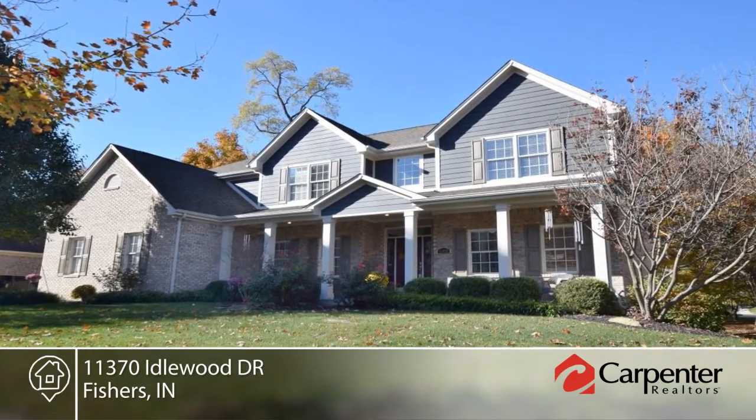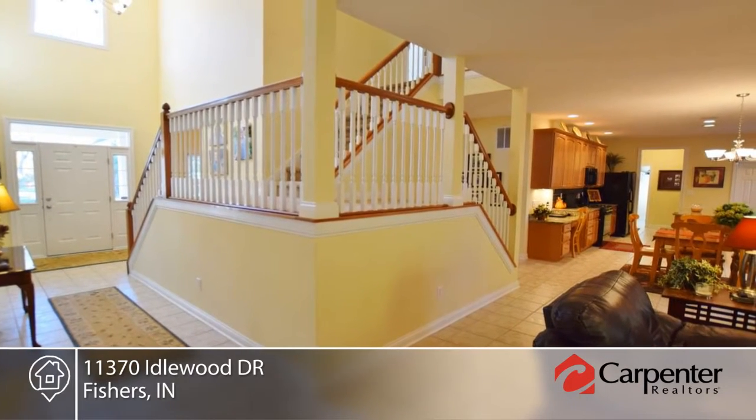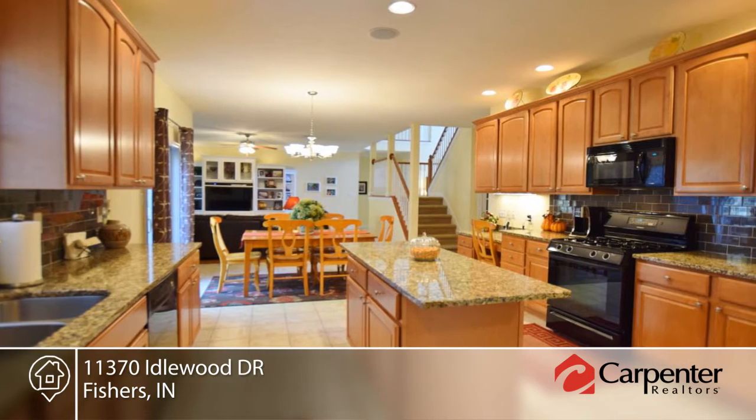Brian Baxter presents this beautiful six-bedroom, five-full-bath home with a finished basement, sought-after Idle Wood location, and premium proximity to everything. The inviting covered front porch welcomes you inside to the open floor plan that's ideal for entertaining.